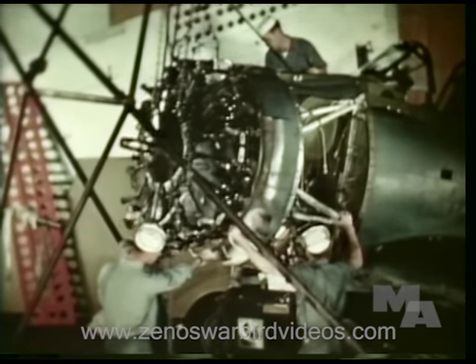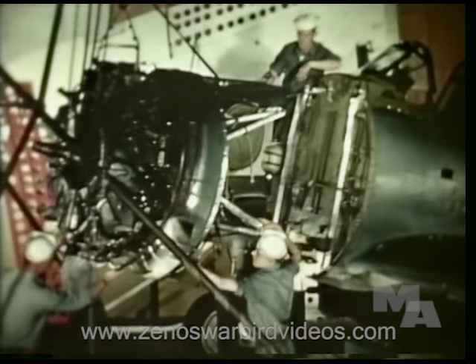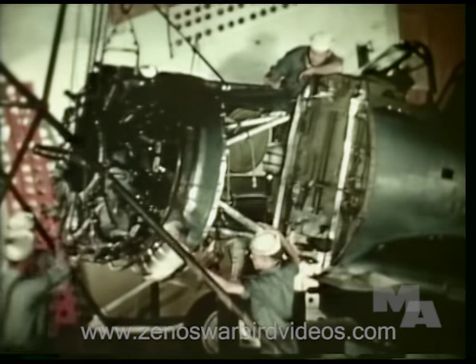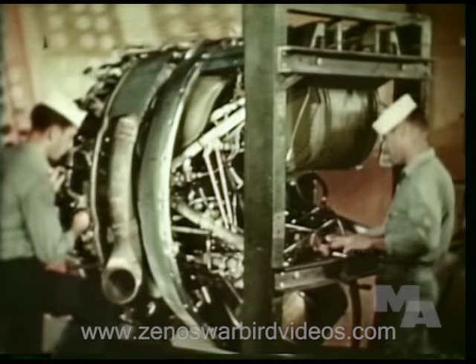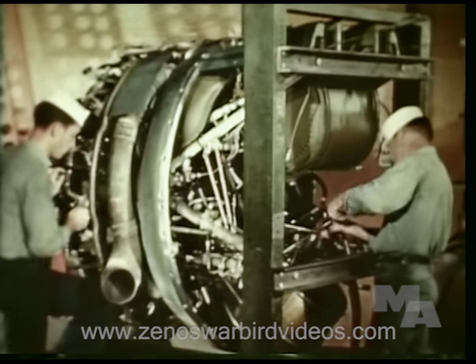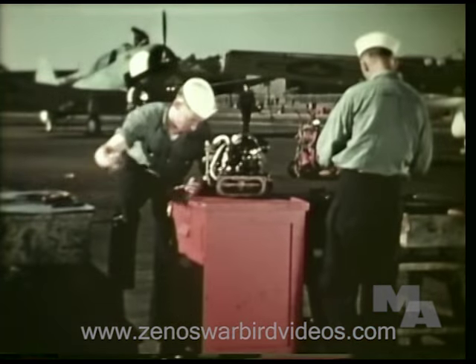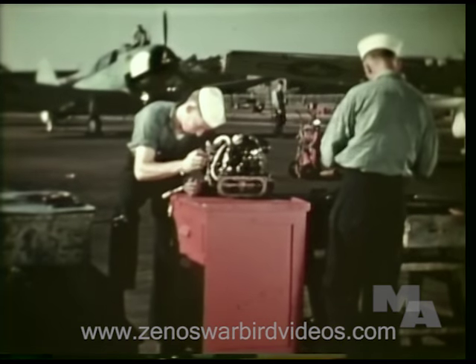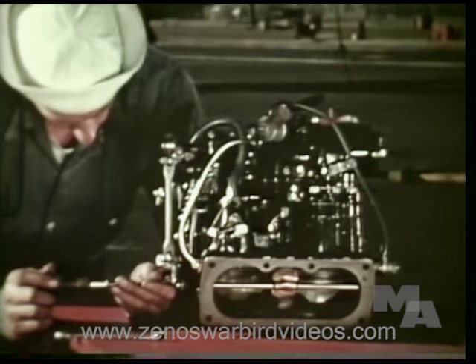As the plane's engine comes off, another of the five specialists, the carburetor mechanic, takes over. Keeping the carburetor clean and adjusted to function perfectly requires constant attention by skilled mechanics.